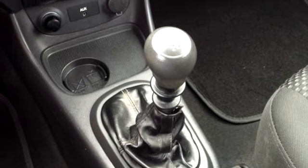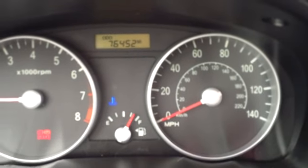Very nice stereo sound. Also notice this is a five-speed manual. Manual transmissions are always more reliable. Here's your instrument panel — this vehicle is a lower mileage vehicle at 76,452 miles.